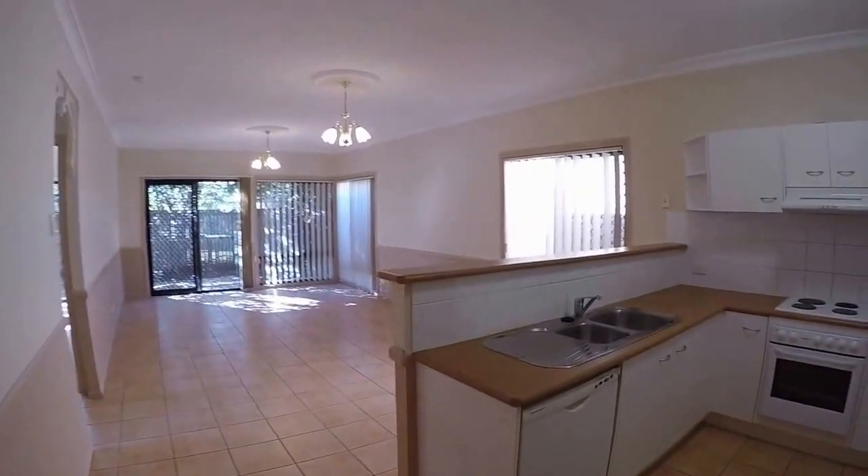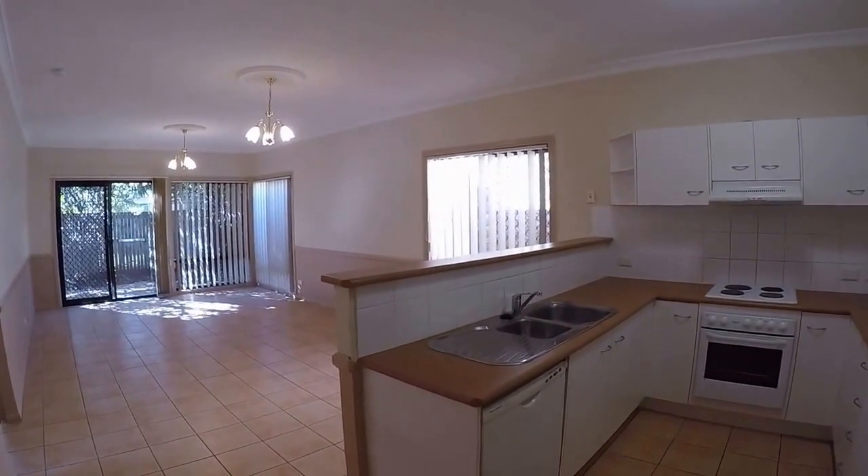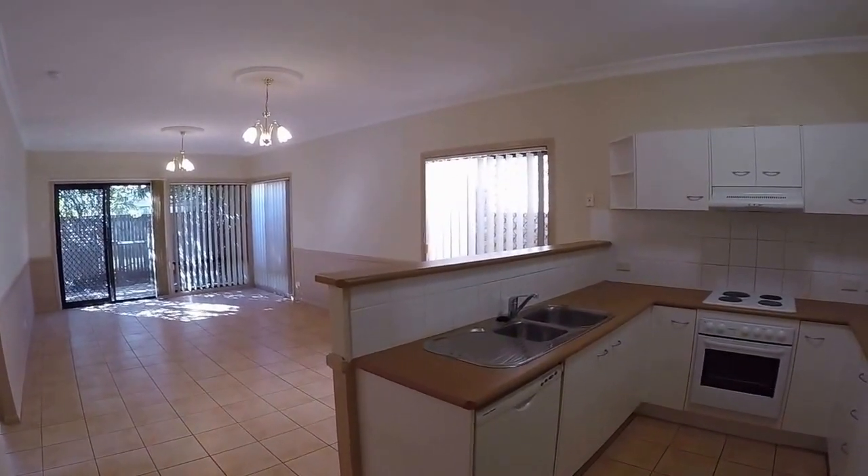I hope you've enjoyed your walkthrough tour of 32 Harrison Crescent at Forest Lake. This is Maison Real Estate. For further information about the property please contact the office.